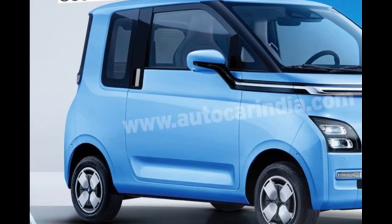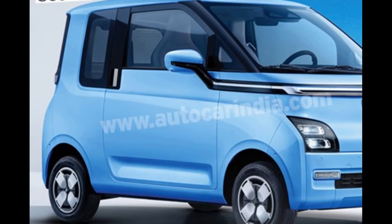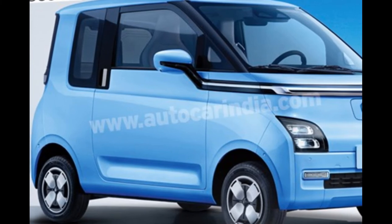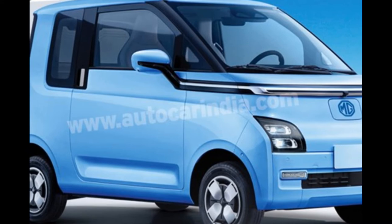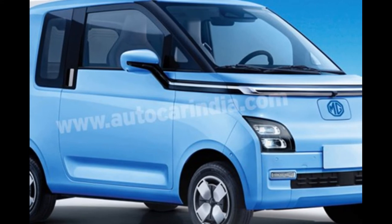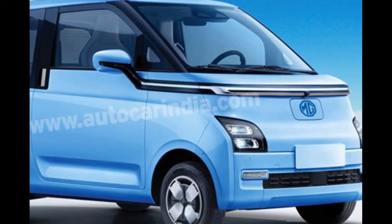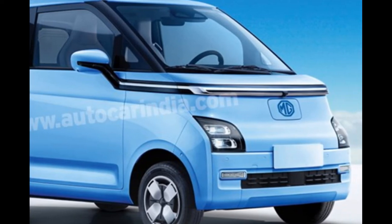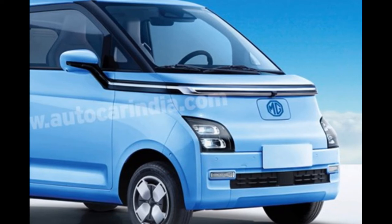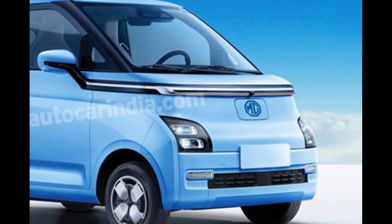The radical two-door vehicle aimed at millennials is likely to make its debut at the Auto Expo in January 2023. MG Motor India is readying an entry-level electric vehicle for the Indian market based on sister brand Wuling's Air EV, code E230, that was recently unveiled at an event in Indonesia. The E230 is the latest model to be built on the company's global small electric vehicles GSEV platform, which already has multiple body styles.